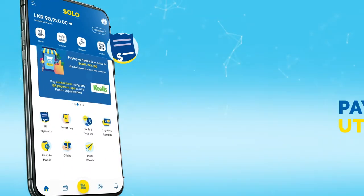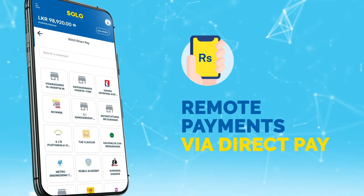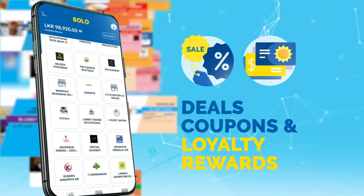With Solo, you can pay all your utility bills. Make remote payments via direct pay. Enjoy deals, coupons and loyalty rewards at your favorite merchants every time you use the app.